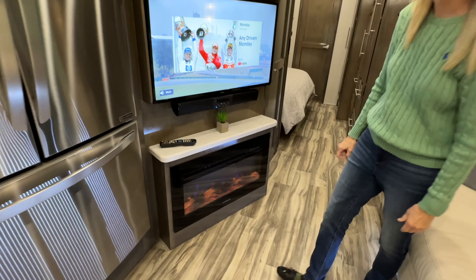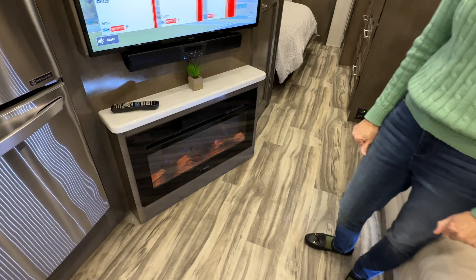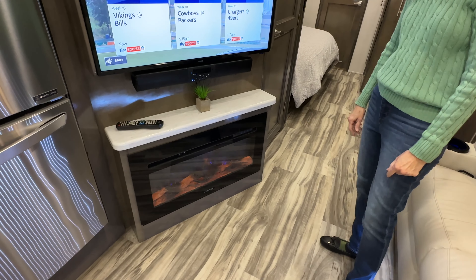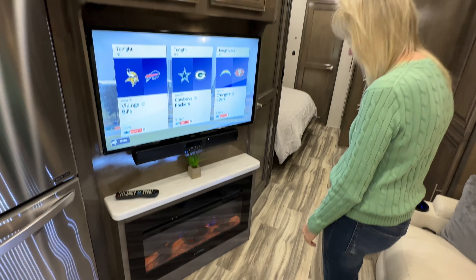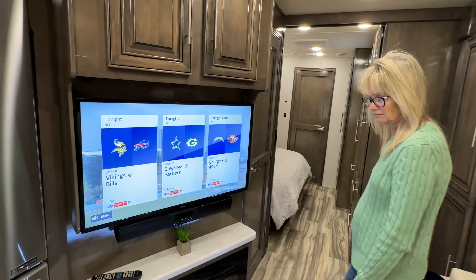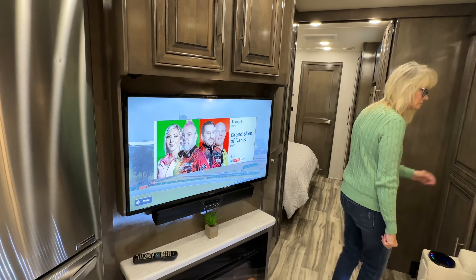There's an electric fireplace. That's a nice feature — it's not just for show. This will put out quite a bit of heat, which is nice. You don't have to turn on the furnace if you just need to knock the chill out. It does have two heat pumps in the ceiling that heat and cool. And you also have the propane furnace.